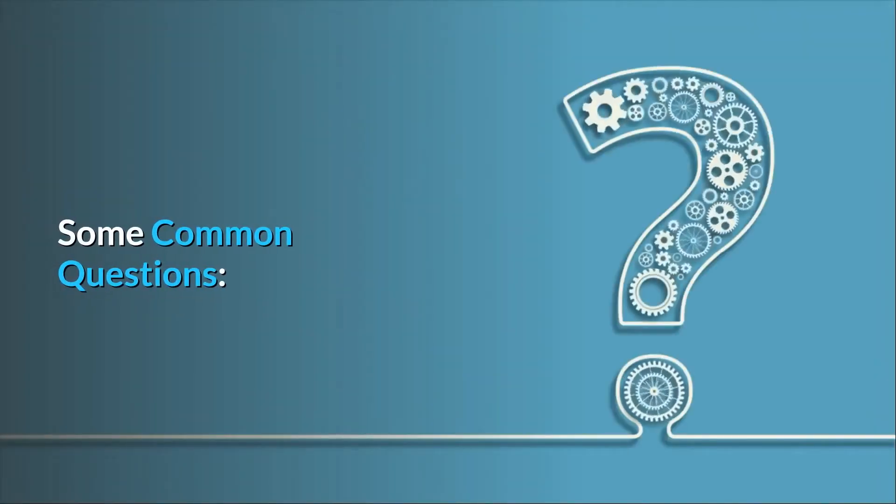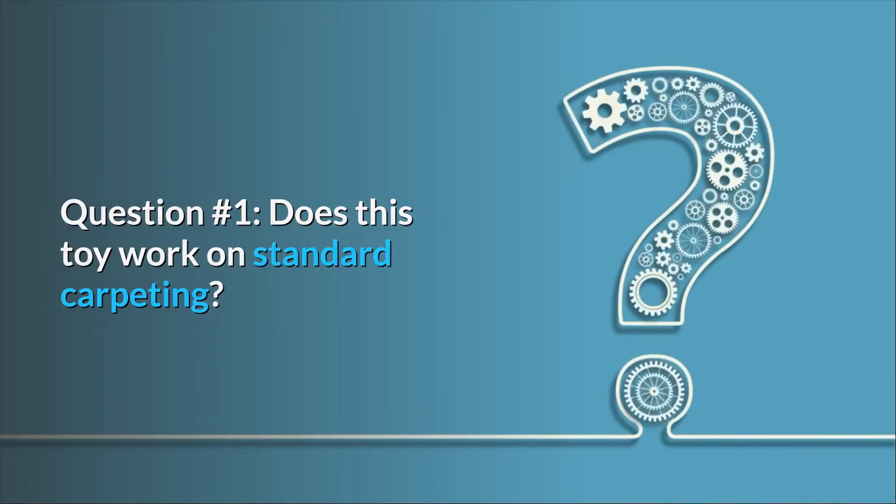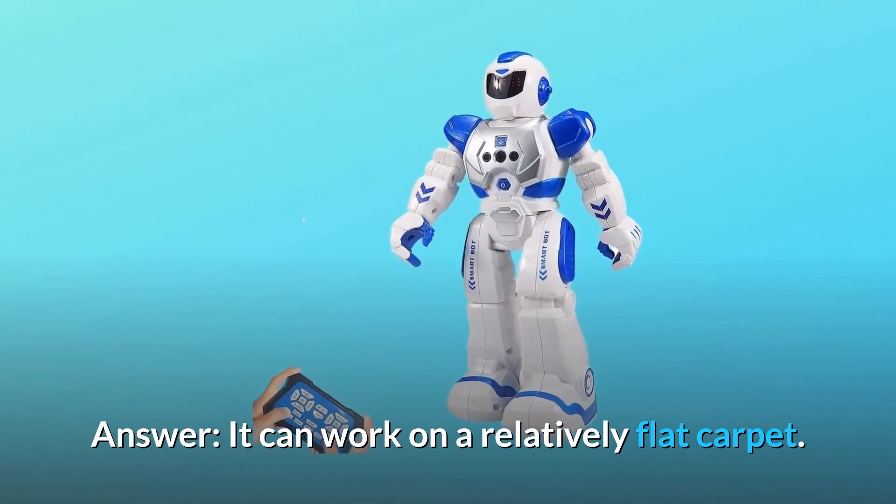Some common questions. Question number 1: Does this toy work on standard carpeting? Answer: It can work on a relatively flat carpet.